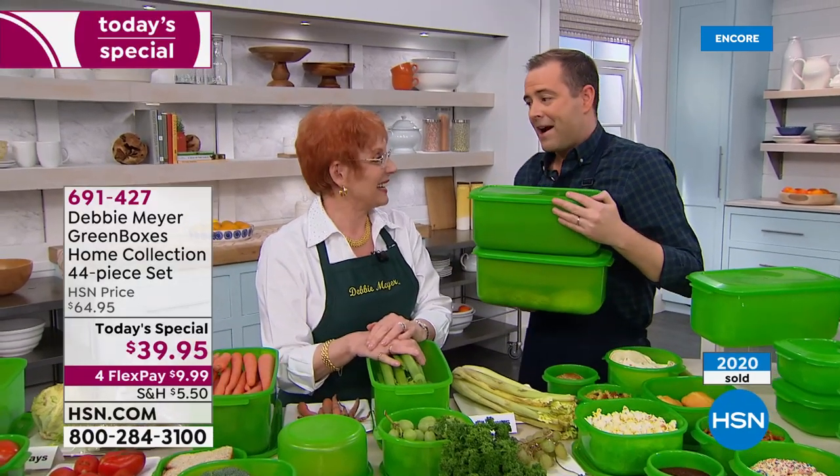Debbie's final words on the Today's Special: 'I'm so excited. I really hope you take advantage of this — I'm so proud of it, and I know you're going to save money and be happy.' One more Debbie Meyer innovation coming up right after this.